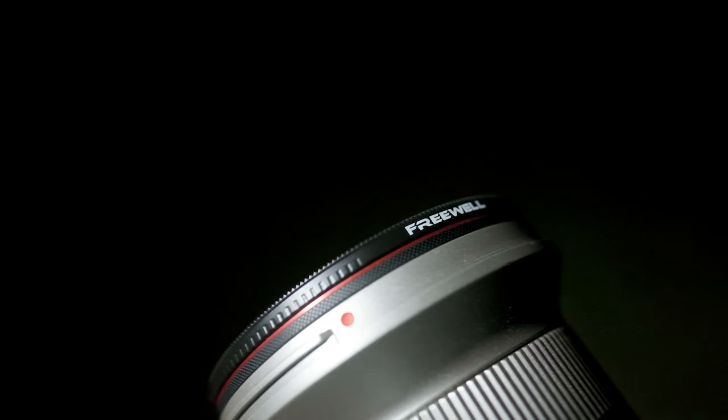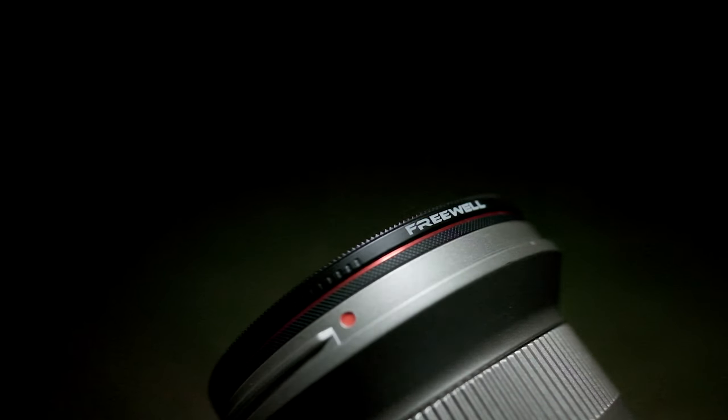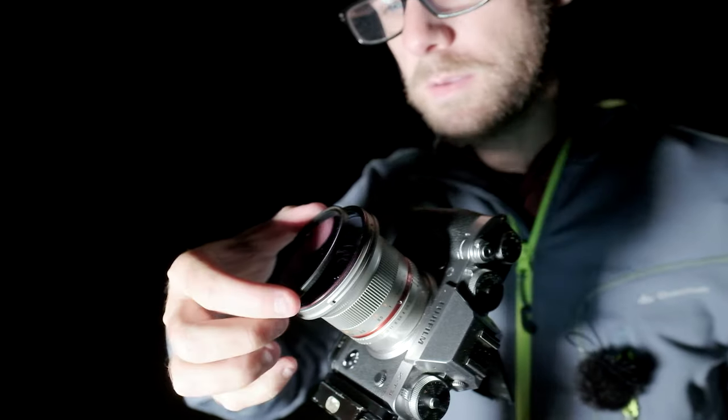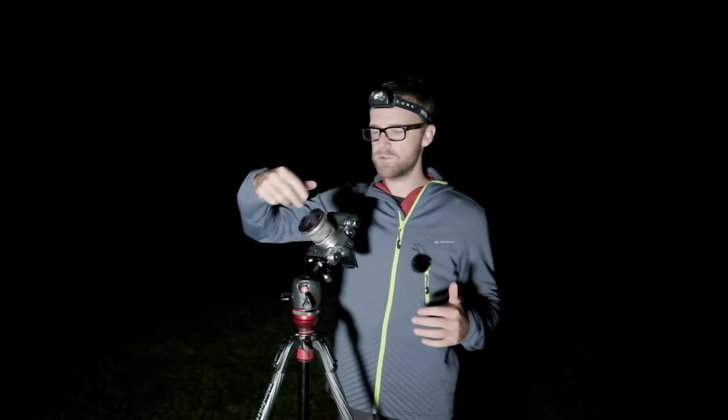I've got this Freewell magnetic filter system. I use this for all my filters — a great system, especially when we come out at night. It's just magnetic, it comes on and off. At pitch black it's so easy; you don't have to worry about screwing filters on.